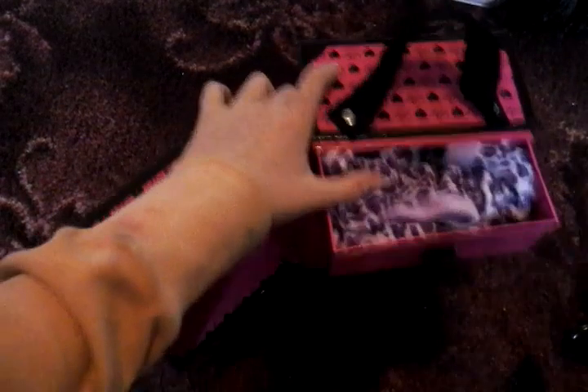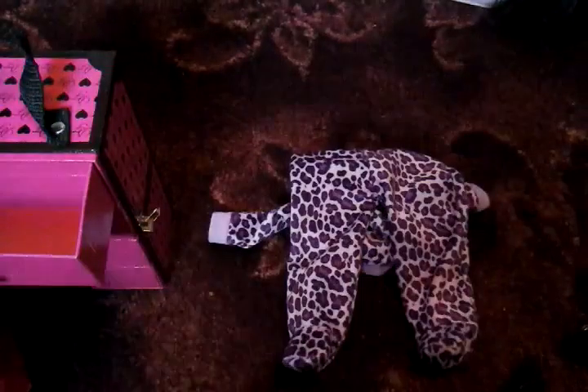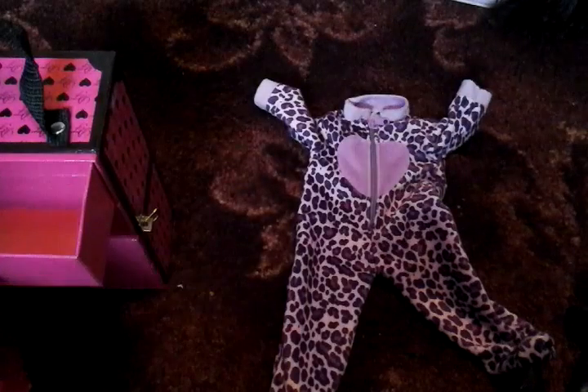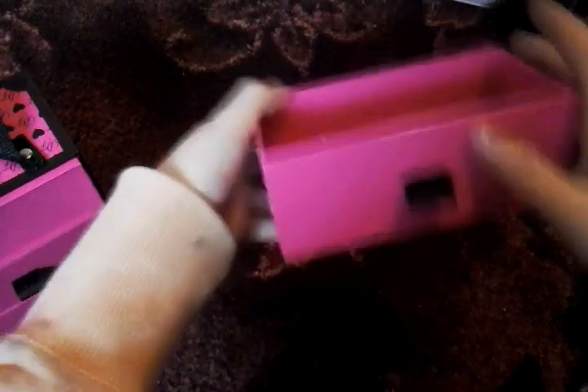The first outfit is a onesie - it's got a little hat, a zipper, and it's got feet and everything. It looks really comfortable. This is going to help me now because I had to make lots of my pajamas for my dolls, which was very easy, but now I've got this onesie it'll definitely help. That's the first outfit.